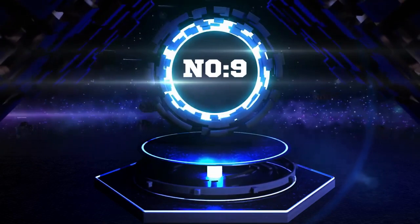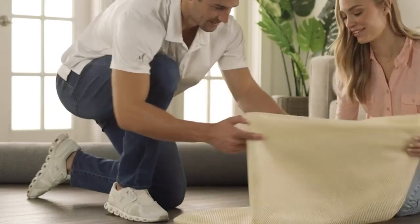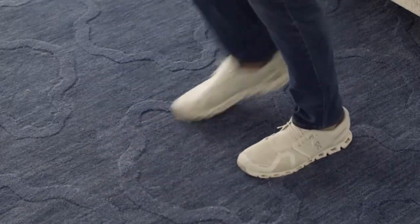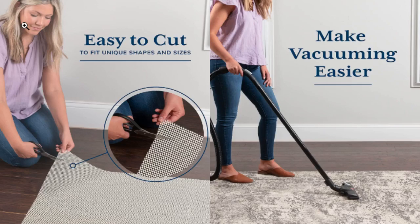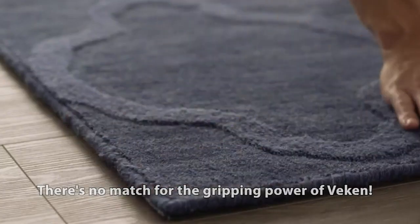Number 9 — the last item of this video is the VEcon Non-Slip Rug Pad Gripper. This 8 by 10 foot extra thick pad is perfect for any hard surface floor, keeping your rug safe and in place. Our signature grip technology provides non-slip protection, protecting your floors from daily wear and tear, high heels, and kids playing. Protect your floors and elevate the comfort in your home with the VEcon Non-Slip Rug Pad Gripper for $34.11.